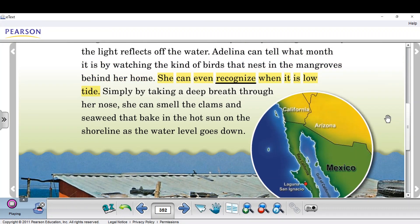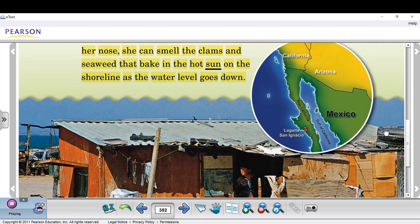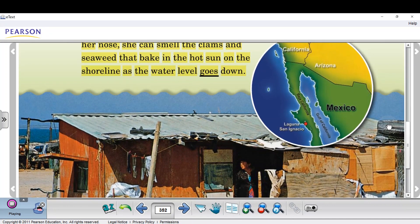She can even recognize when it is low tide. Simply by taking a deep breath through her nose, she can smell the clams and seaweed that bake in the hot sun on the shoreline as the water level goes down.